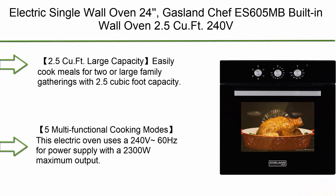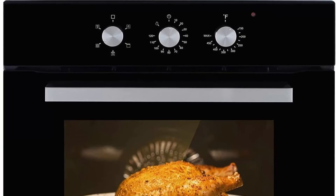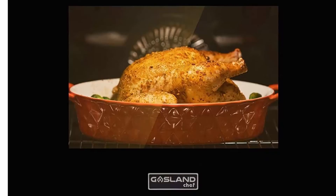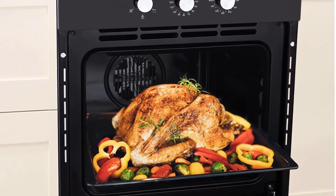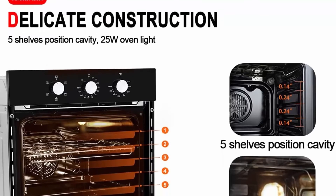Top 3: Electric Single Wall Oven 24-inch, Gasoline Chef ES605MB, built-in wall oven, 2.5 cu. ft., 240V, 2300W, 5 functions, mechanical knob control, black glass. Large capacity — easily cook meals for two or large family gatherings with 2.5 cubic foot capacity. One time can bake three 10-inch chiffon cakes or one turkey, meeting the needs of family or friends for dinner.